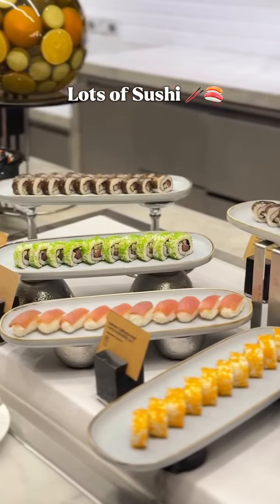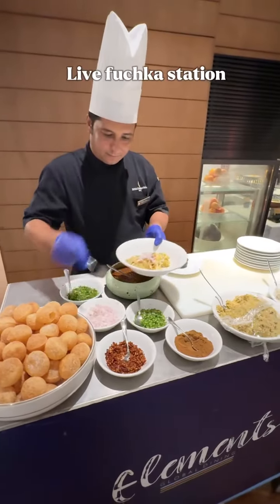Then there are lots of different types of sushis — I mean 14 to 15 types — and a live fuchka station as well.